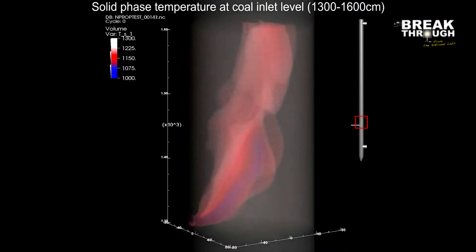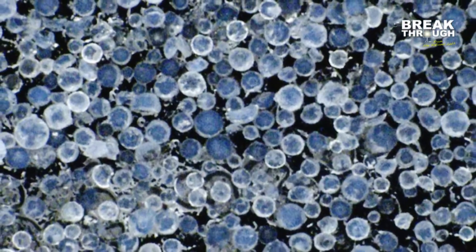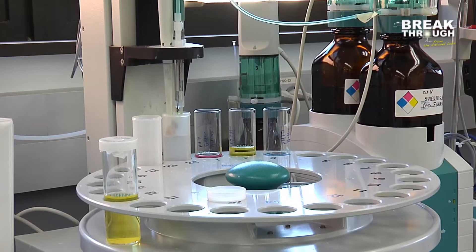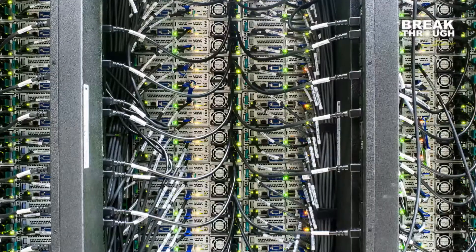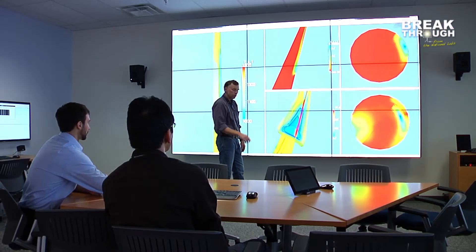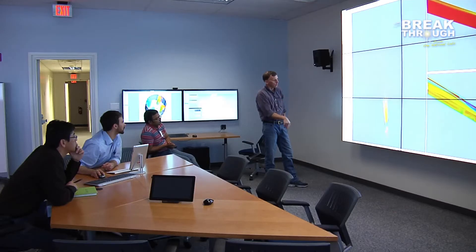NETL's work in gasification, sorbent-based capture of CO2, chemical looping, new materials development, and other aspects of energy research has benefited greatly from the use of supercomputers. Our researchers use these high-performance machines to simulate energy environments and run scenarios that would be too costly, dangerous, or otherwise unrealistic to run in a full-size testing facility.